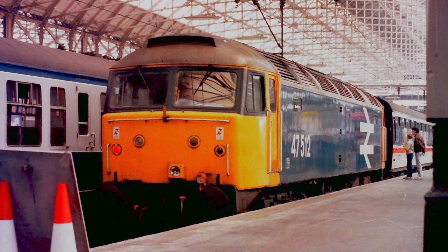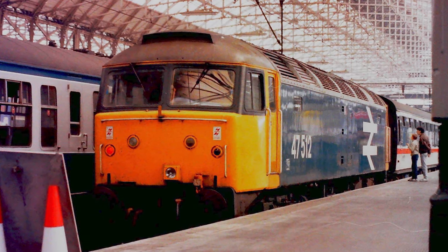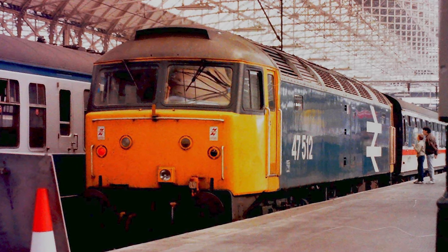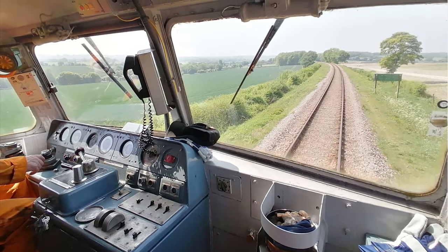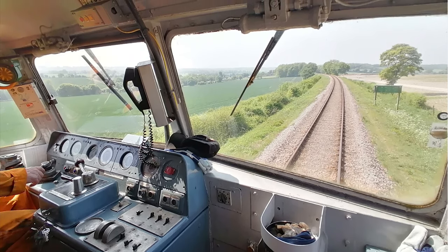In 1974, with the introduction of the Total Operations Processing System, better known as TOPS, every locomotive on British Rail was renumbered with a five-digit number, the first two characters indicating the class. Under this scheme, the locomotive became 47183 and was allocated to Immingham, where it worked a lot of coal traffic in the area.